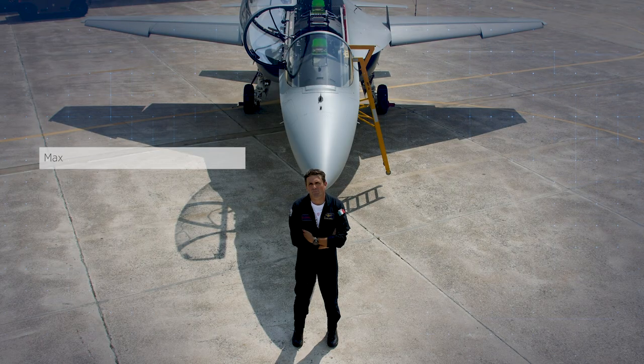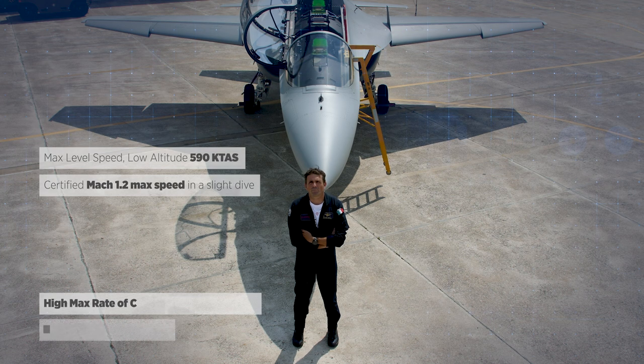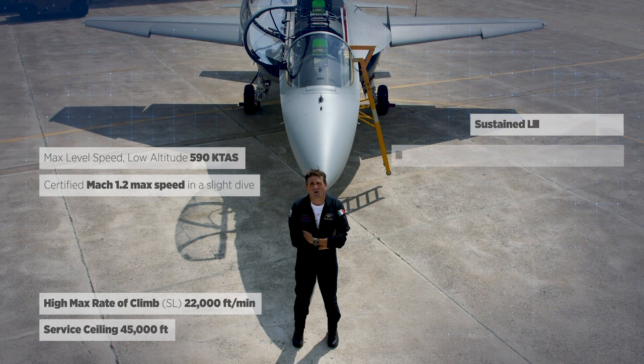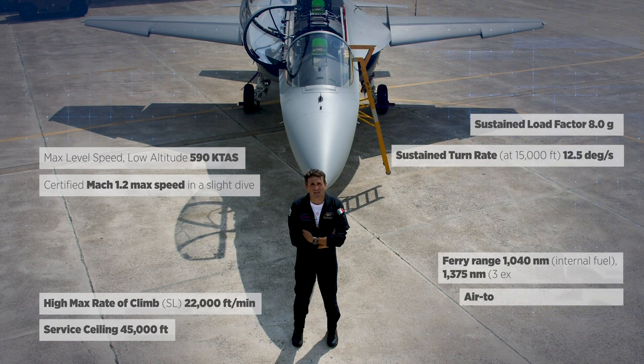The M346 is capable of a maximum speed of 590 knots at Mach 1.2. It climbs in excess of 22,000 feet per minute and it sustains 8 G's at sea level.